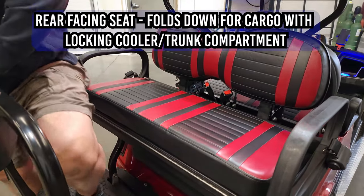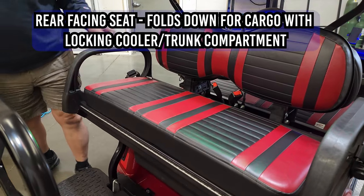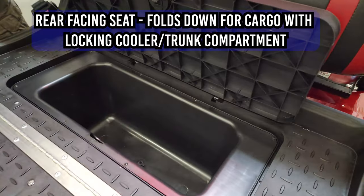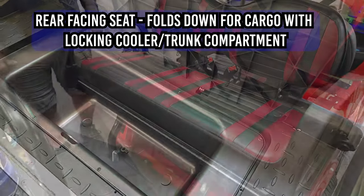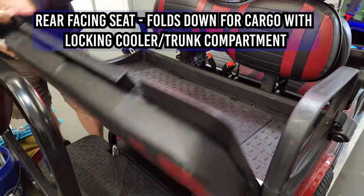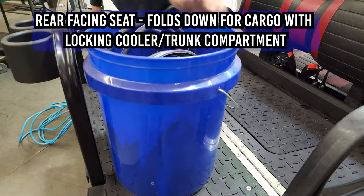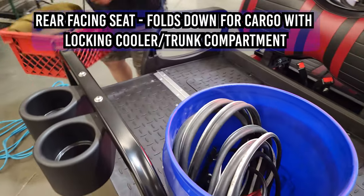Premium seats with color-matched panels. The rear-facing seat folds down for cargo, with a locking cooler trunk compartment. Cooler drain plug included. Fold-down seats allow for equipment storage, and the cooler converts into a trunk for storing your gear.